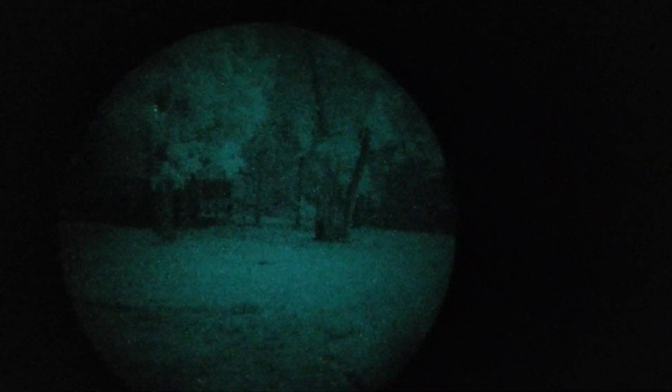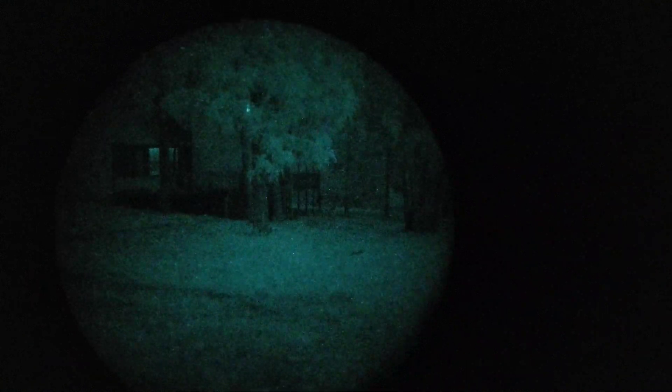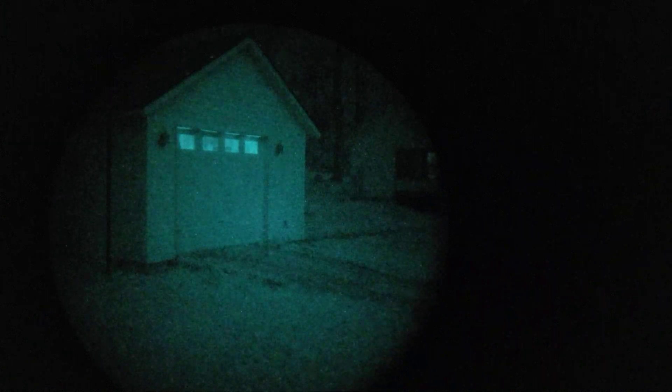You can see even this L3 filmless tube — it's got pretty decent specs — and even it is struggling. I've got the gain turned all the way up; you can see you can't see under the porch there. You can see in my garage I've got a solar light that I took out of the driveway and put in there, that's why the windows are lit up so much. And what we're viewing over there is under relatively dense canopy.